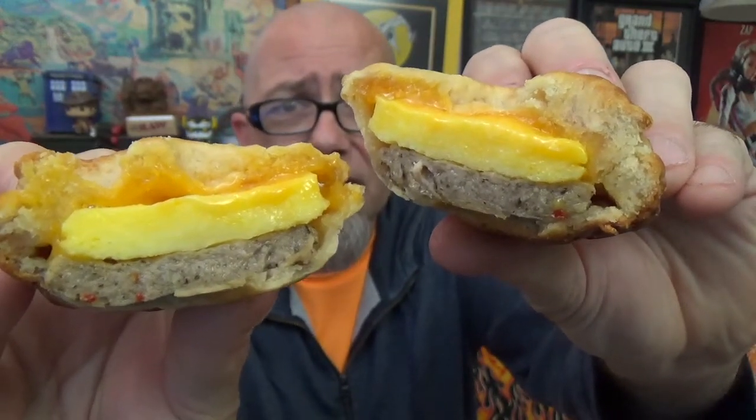Let's crack this open and see if our layers are like they showed us on the box. There's a look at the cross-section — you can see your melted cheese across the top, how thick the layer of egg is, and the sausage patty going on there. Not too bad looking.